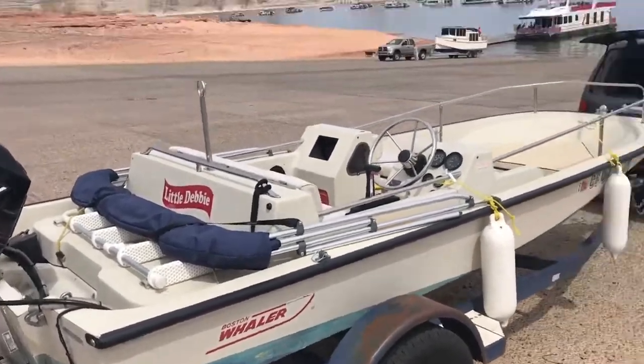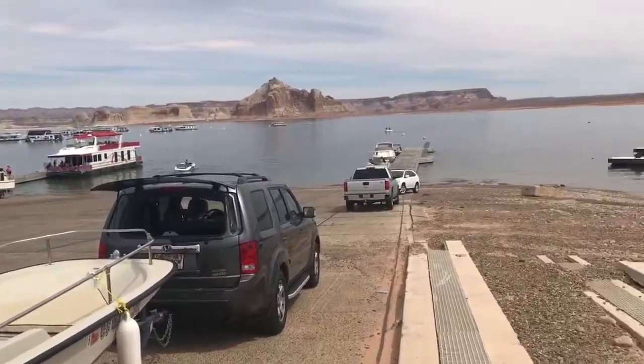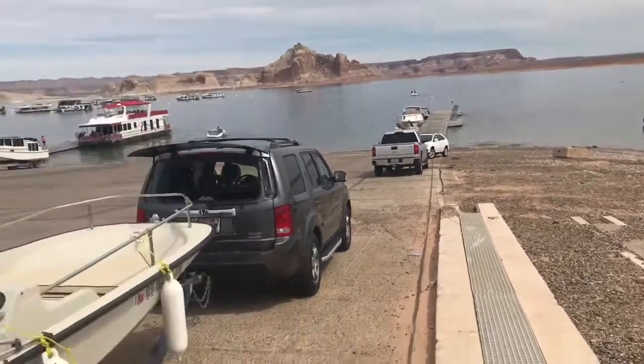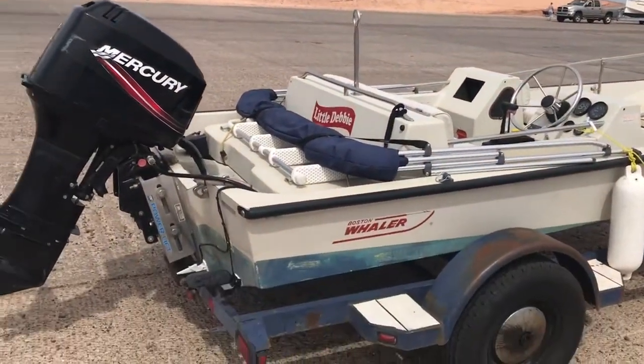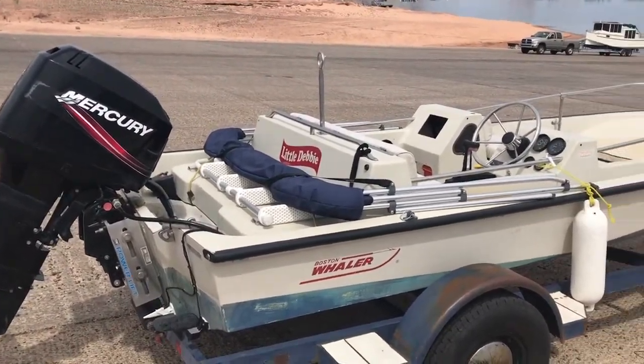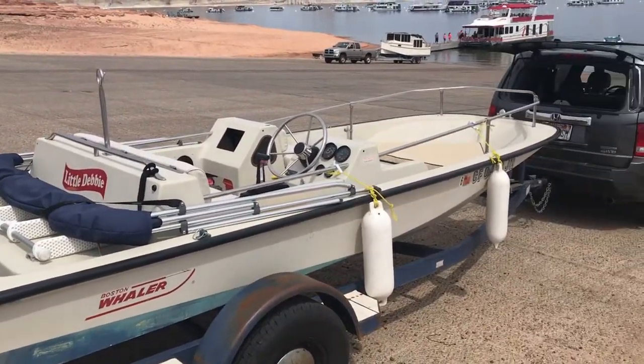Enjoying the boat — just about ready to launch here at Wahweap Bay on Lake Powell on an early spring day. I just wanted to show my little '87, my little 15-foot Super Sport.